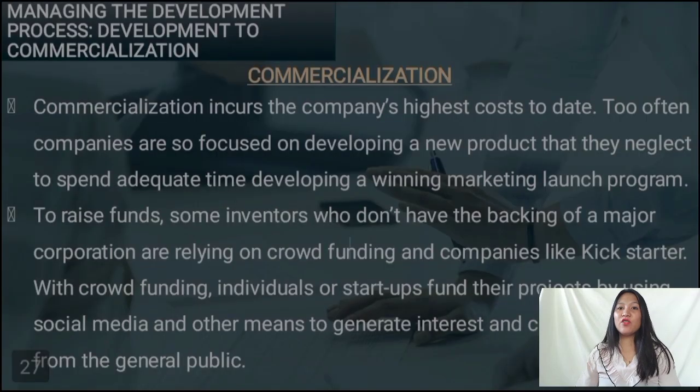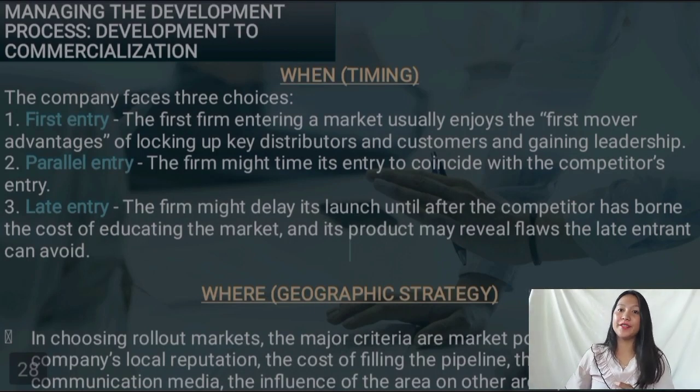Commercialization is the process of bringing new products or services into markets. For startups and investors who don't have the backing of a major corporation, some are relying on crowdfunding — where individuals or startups fund their projects using social media, because through social media many people can see your products and services. In commercialization, we have some factors to consider. The first one is 'when' — meaning your timing. When can you introduce your product or services?